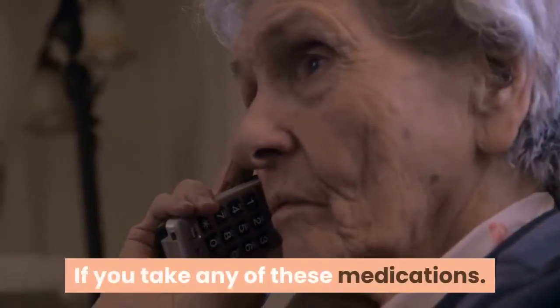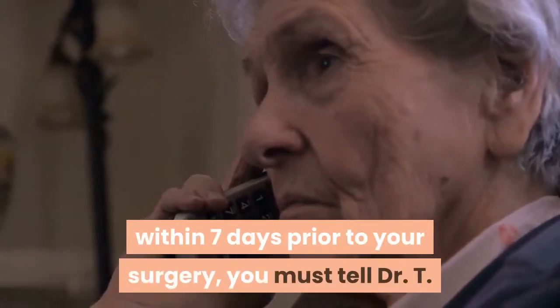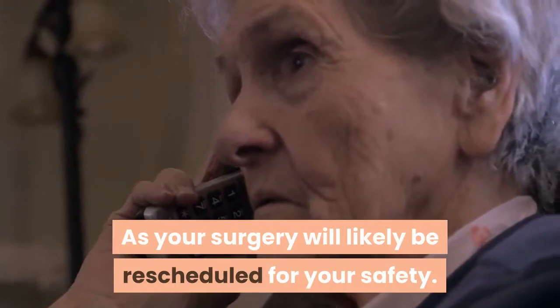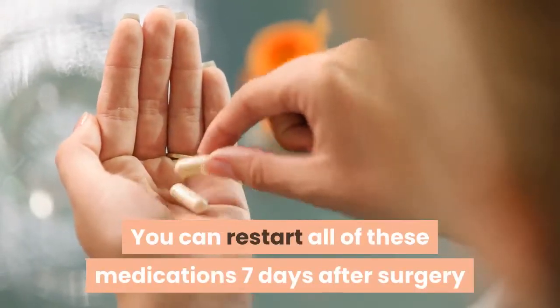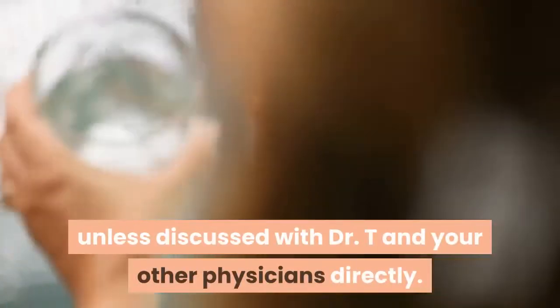If you take any of these medications within seven days prior to your surgery, you must tell Dr. T, as your surgery will likely be rescheduled for your safety. You can restart all of these medications seven days after surgery unless discussed with Dr. T and your other physicians directly.